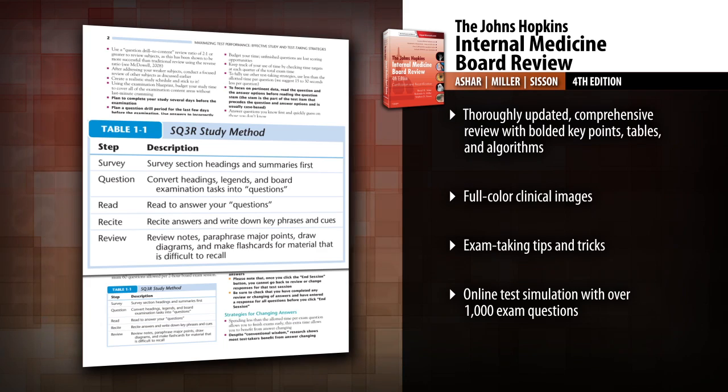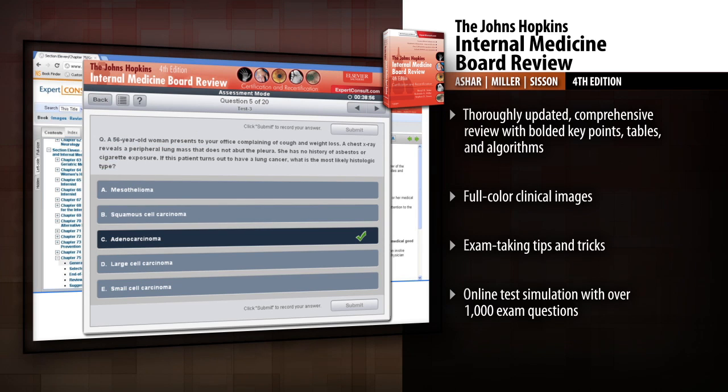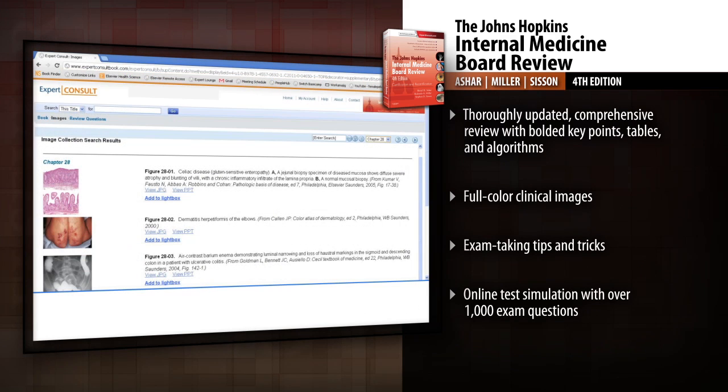Face the boards with confidence, thanks to exam-taking tips and tricks. Test your skills and simulate the exam experience with over 1,000 exam questions, complete comprehensive answers in study and test modes, and fully searchable text online at Expert Consult.